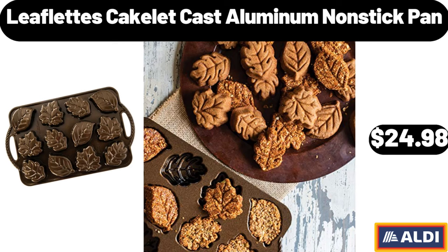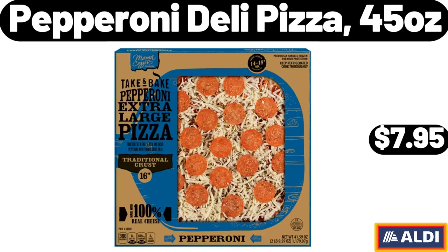Leaflet Tez Cakelet Cast Aluminum Nonstick Pan, $24.98. Pepperoni Deli Pizza, 45 oz, $7.95.